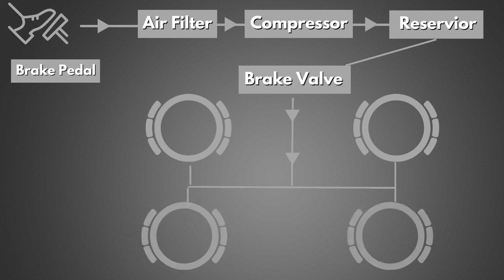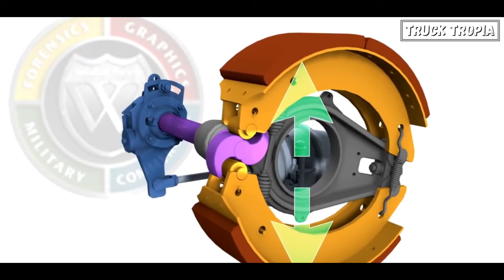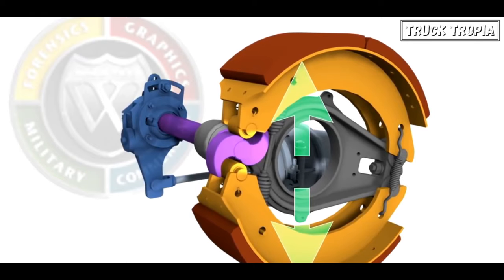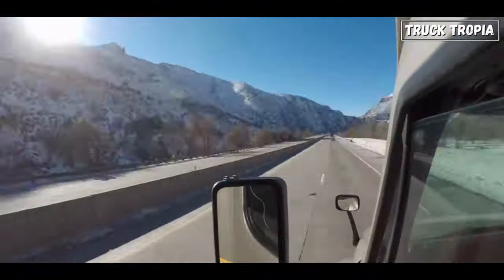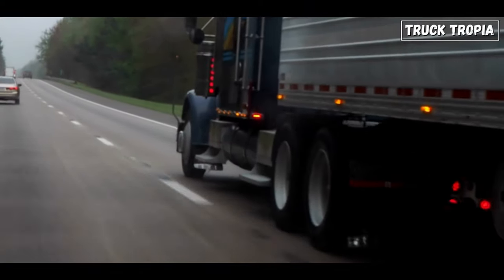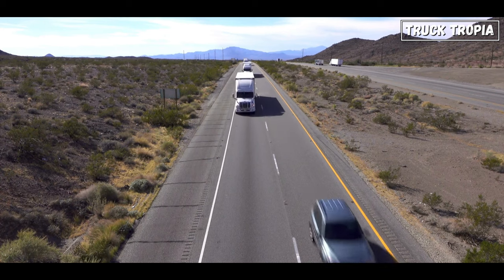An air brake system, on the other hand, uses compressed air to apply the brakes. It consists of an air compressor, storage tanks, pneumatic lines, and brake chambers. When the brake pedal is pressed, air pressure is used to apply force to the brake shoes or pads, creating friction and stopping the vehicle. In summary, air brake systems offer a combination of reliability, safety, and performance that makes them the preferred choice for heavy vehicles like trucks, where these factors are of utmost importance for both the driver and public safety.